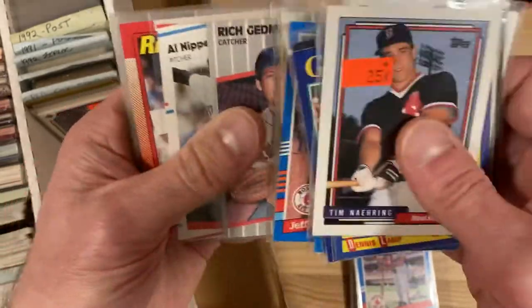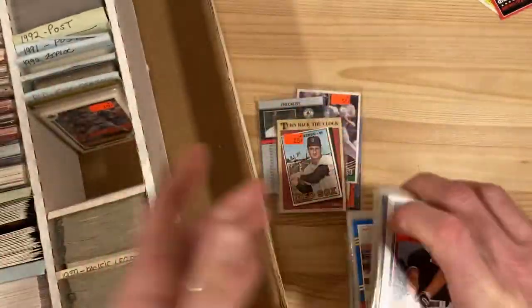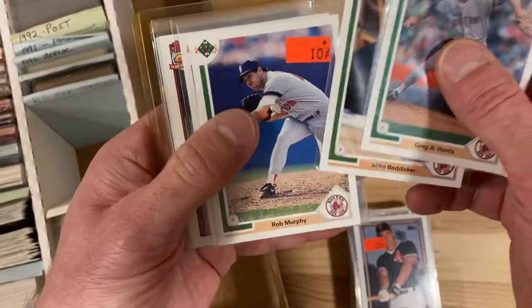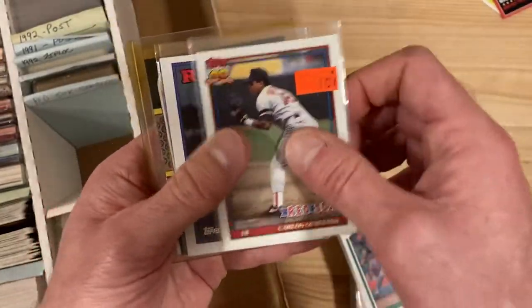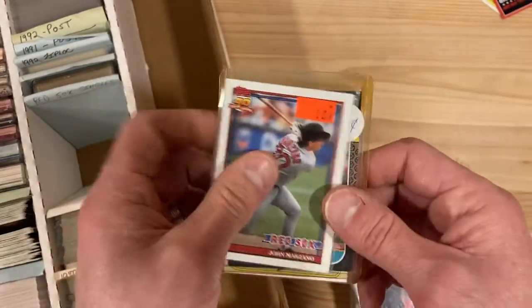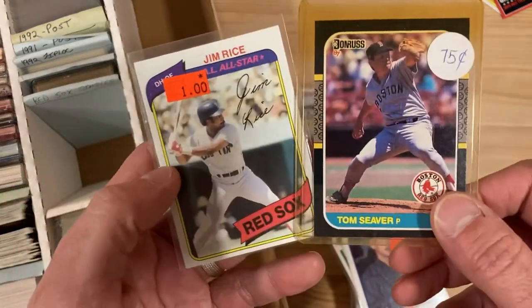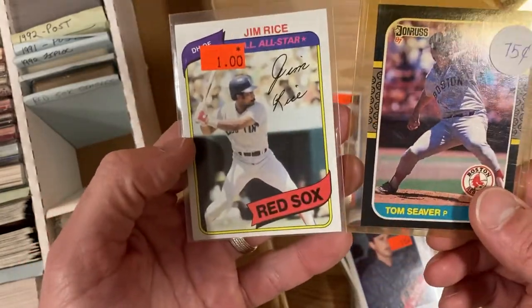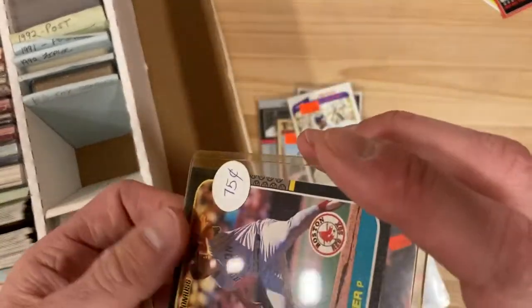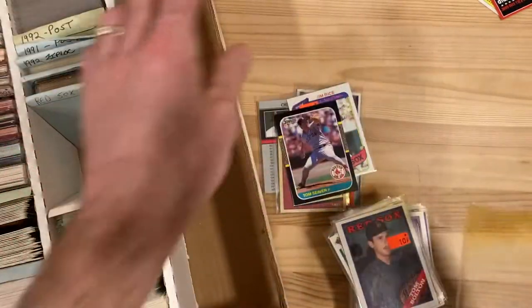The other bonus would be if there were any good cards in here. We got one top loader here, so we'll see what that ends up being. You'd think it would be a great card. And it's going to be — oh, Tom Seaver. Wait, wait, wait. So you had the choice between Tom Seaver 1987 Donruss and Jim Rice 1980 Topps to put in the top loader, and you put the '87 Donruss Tom Seaver in there. That's an interesting choice.